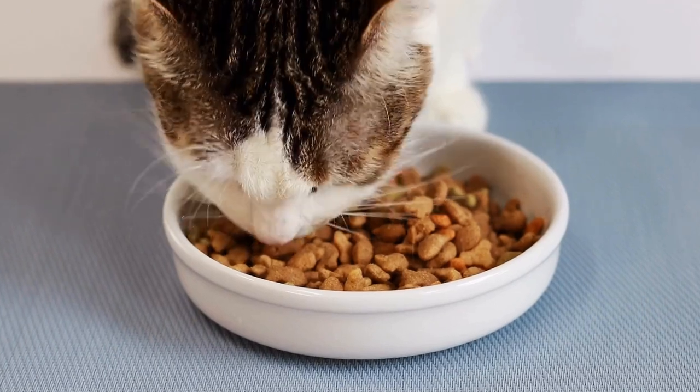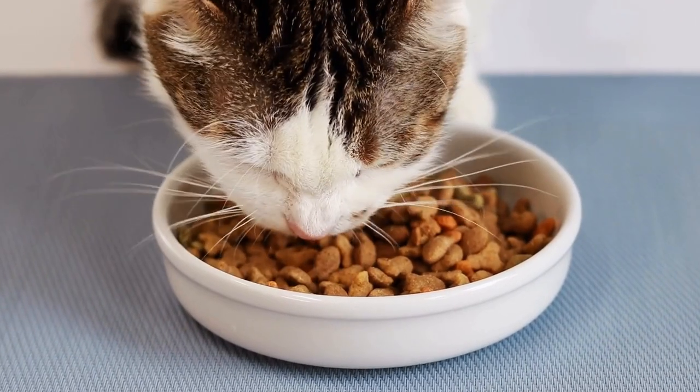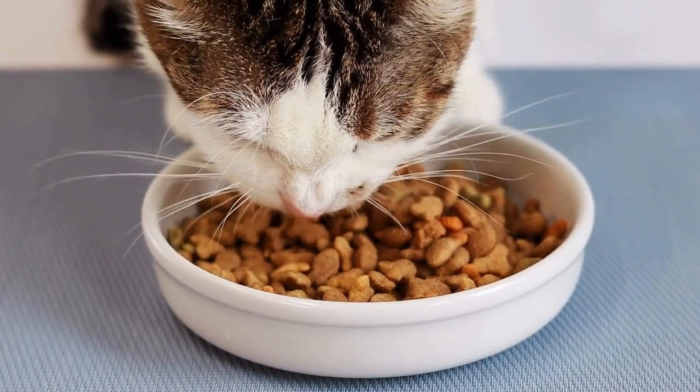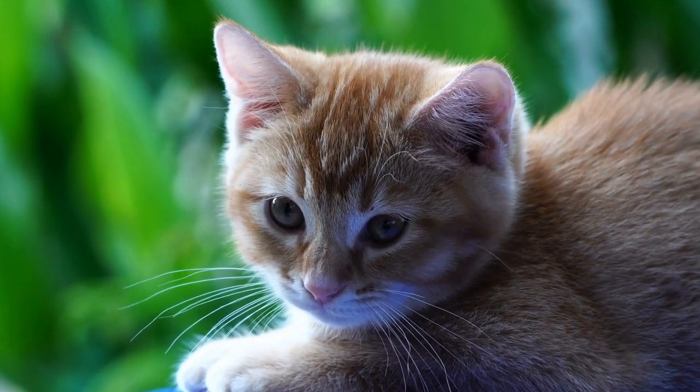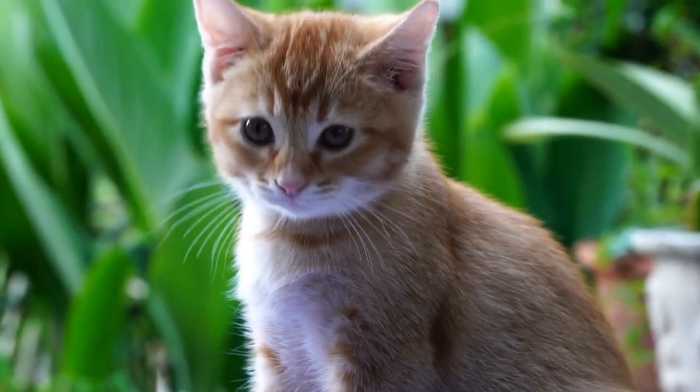Third, ensure ventilation. Radiators can create a dry environment, which can lead to dehydration in cats. Ensure there is proper ventilation in the room and provide fresh water to keep your cat hydrated.